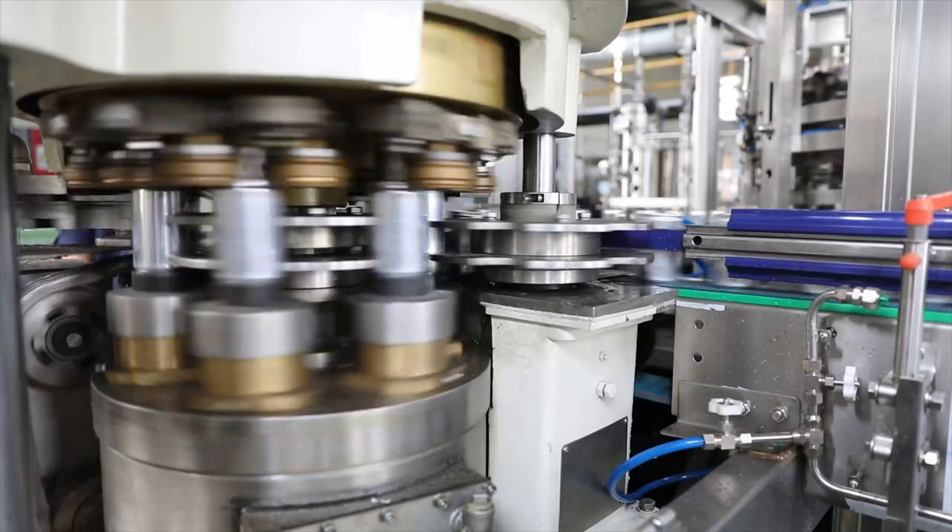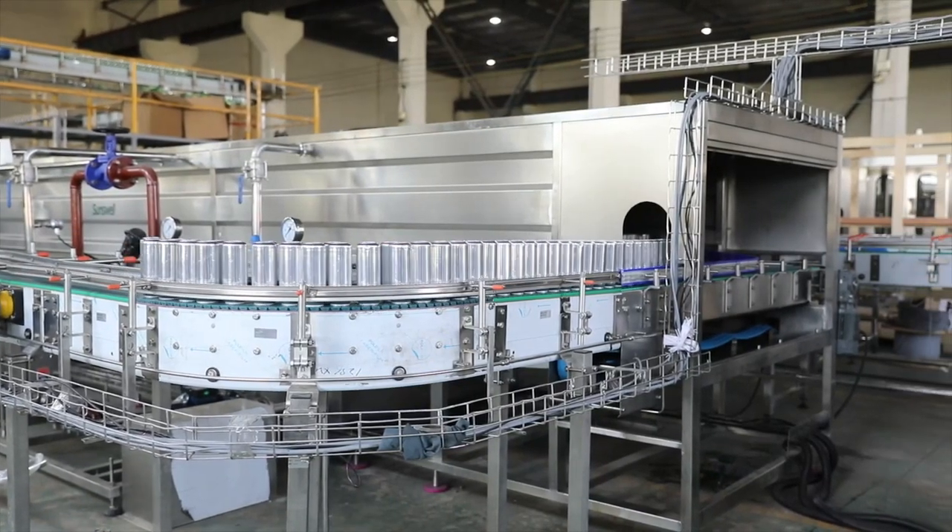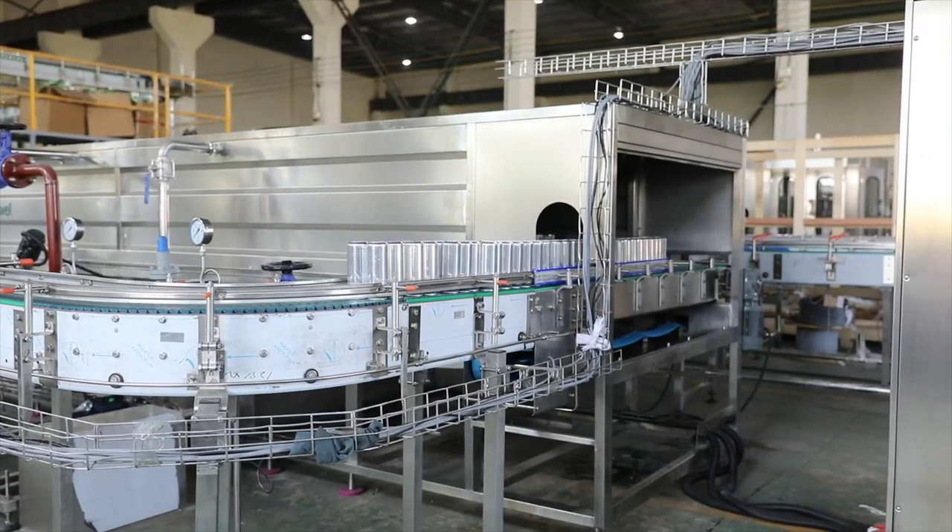After the can is filled, the valve closes, and the can is depressurized before it is sent down the production line for labeling and packaging.